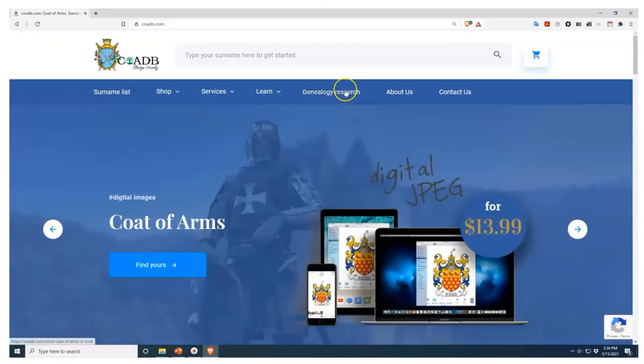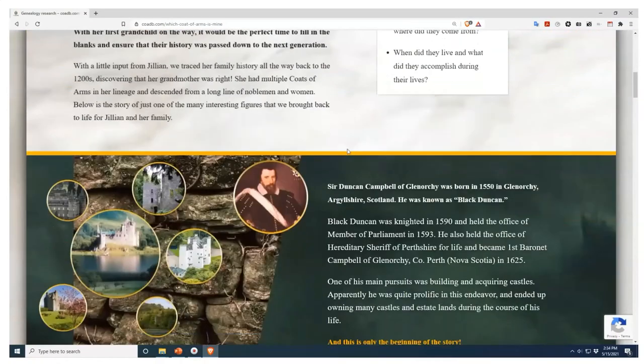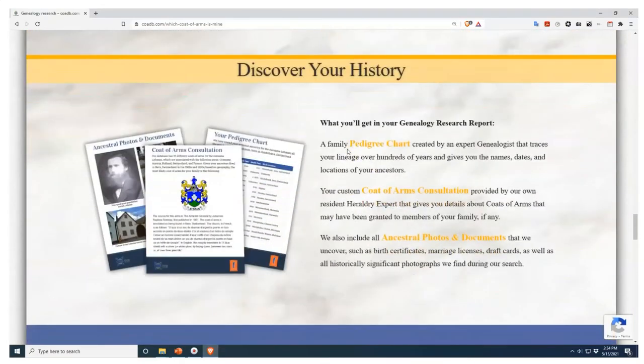And if you enjoyed this video and would like to discover who your ancestors were, learn more about them, and find out whether or not they owned a coat of arms, please visit us at COADB.com — link in the description. Thank you very much.